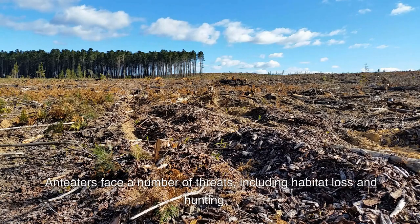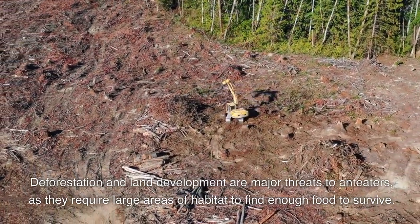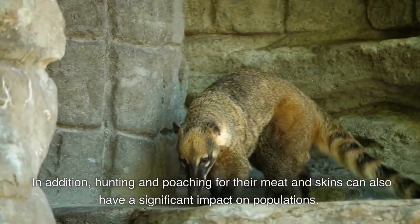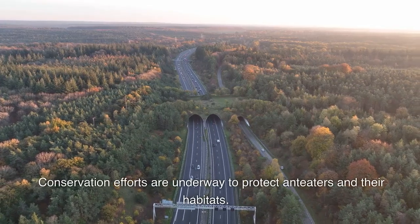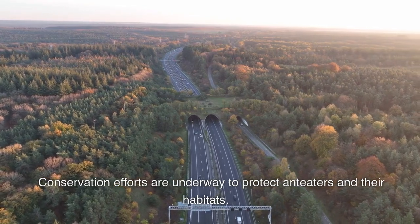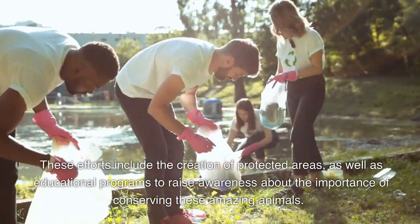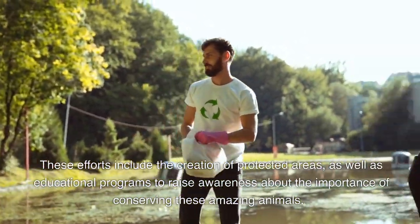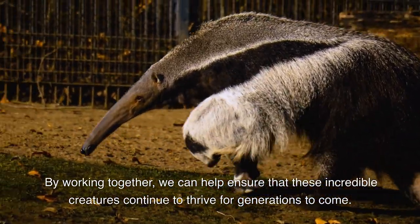Anteaters face a number of threats, including habitat loss and hunting. Deforestation and land development are major threats to Anteaters as they require large areas of habitat to find enough food to survive. In addition, hunting and poaching for their meat and skins can also have a significant impact on populations. Conservation efforts are underway to protect Anteaters and their habitats. These efforts include the creation of protected areas as well as educational programs to raise awareness about the importance of conserving these amazing animals. By working together, we can help ensure that these incredible creatures continue to thrive for generations to come.